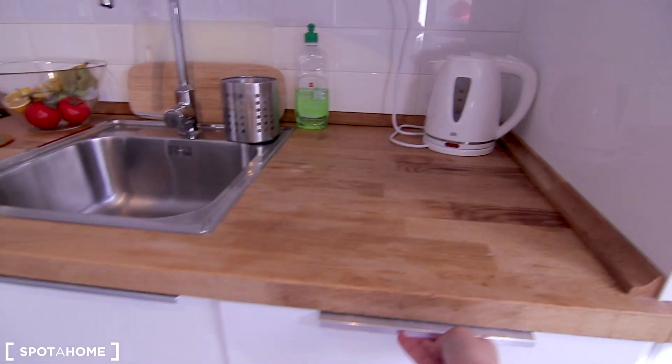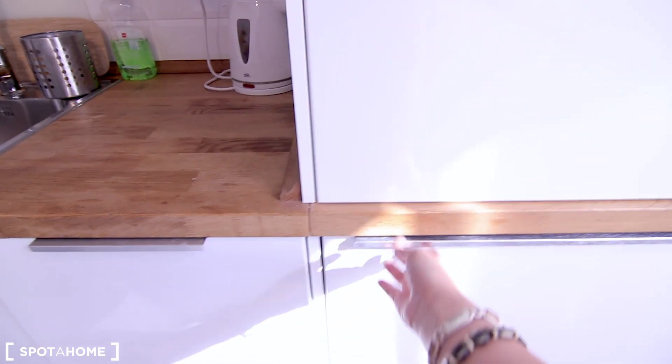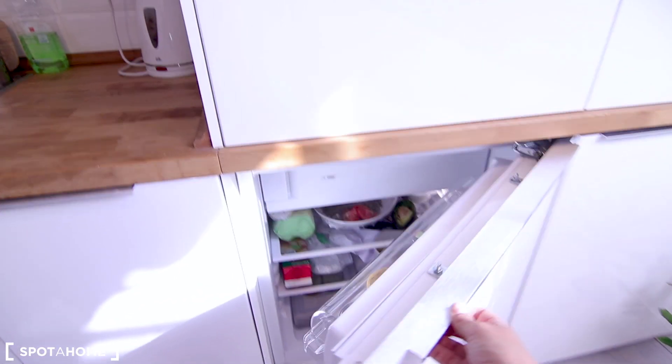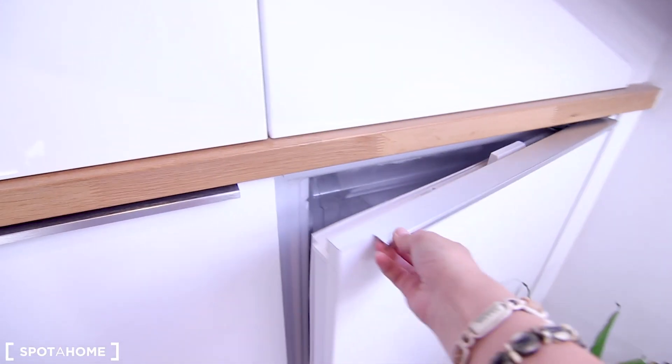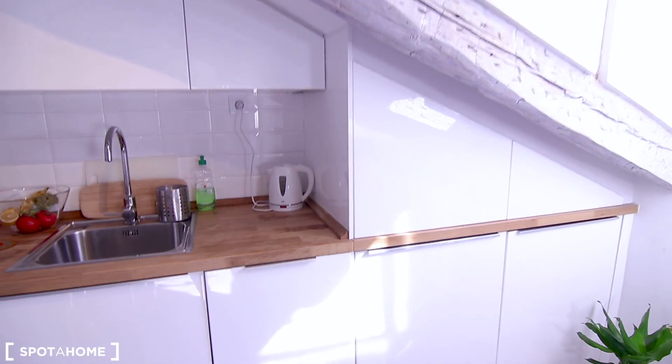There's a hidden fridge here and a hidden freezer here. What I really like about this kitchen is that everything is shaped to match the ceiling shape, so it's very nice.